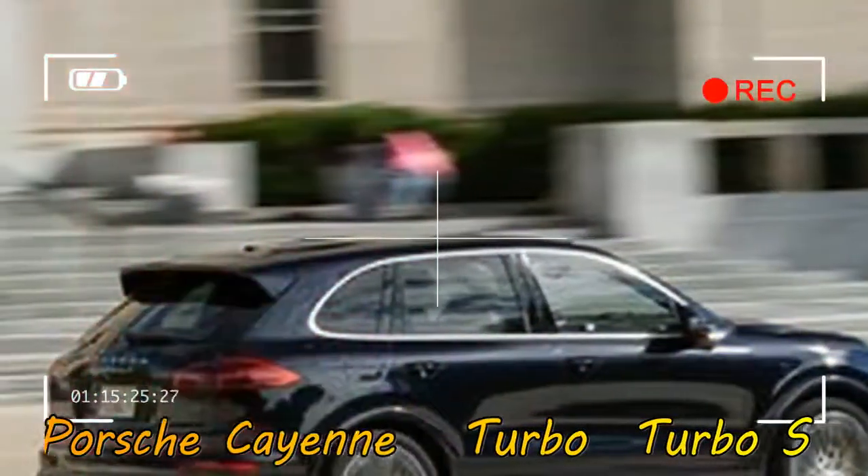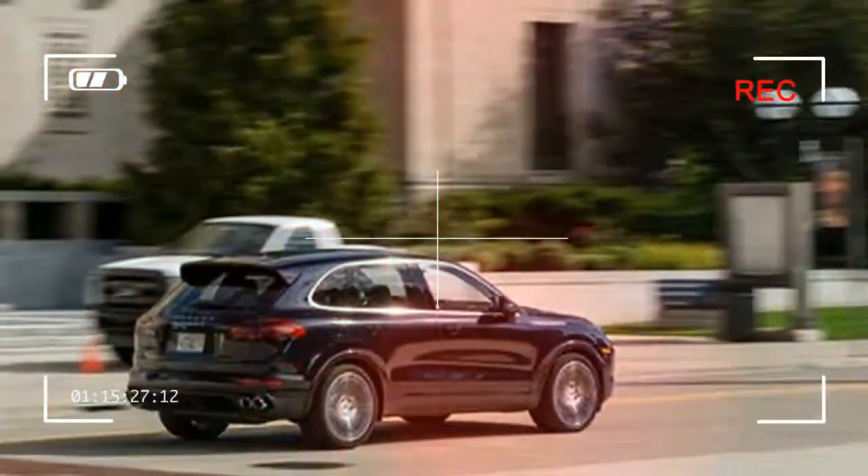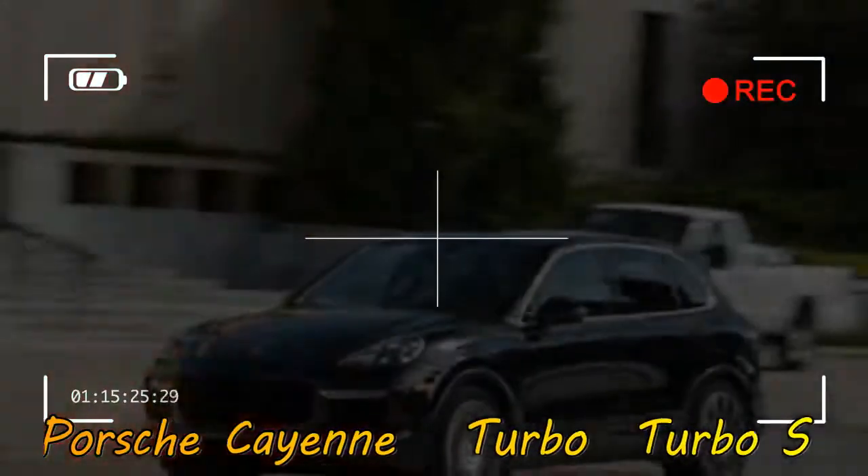What's smaller than the Chevrolet Camaro and Ford Mustang, has four doors, hails from Germany, and spanks those star-spangled stalwarts on the drag strip? Survey says: the 375hp Mercedes-AMG CLA45.